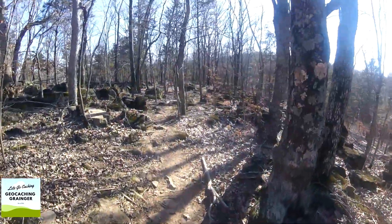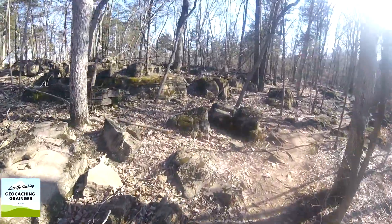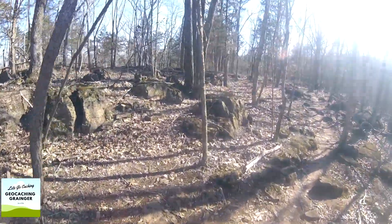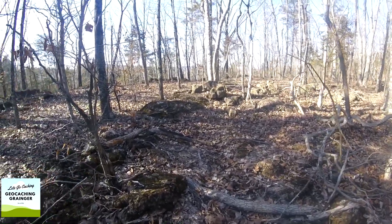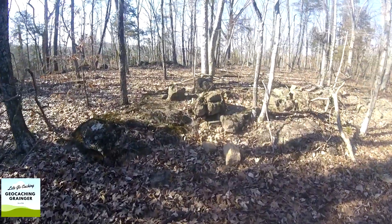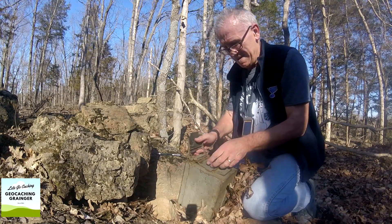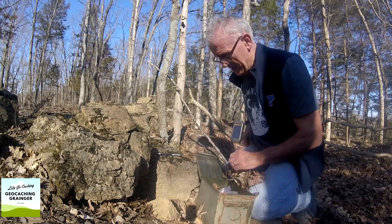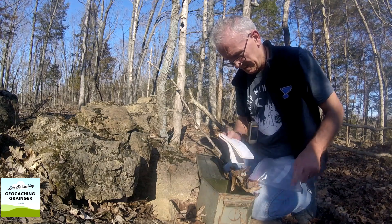It's quite a rocky area and we're coming up about 150 feet from the cache. I suspect it's going to be tucked away in one of these rocky outcrops. We arrive within 16 feet and there it is. A nice ammo can. I suspect it's the same cache owner — it's well kitted out.